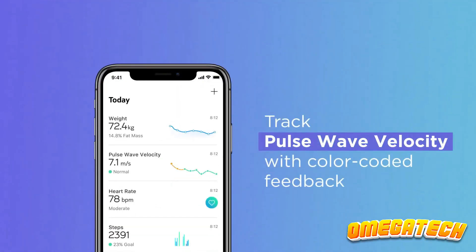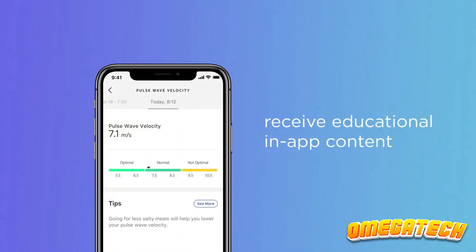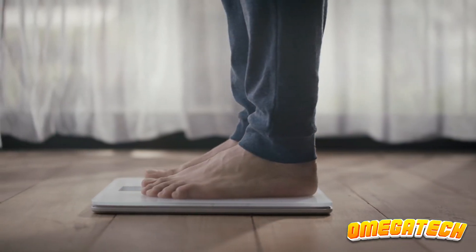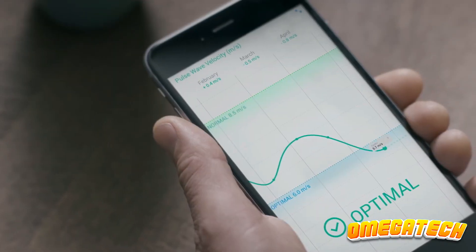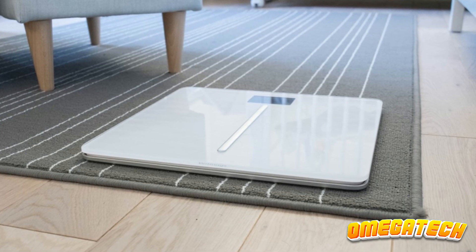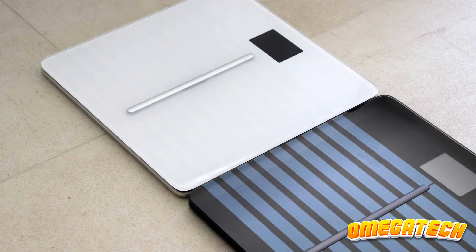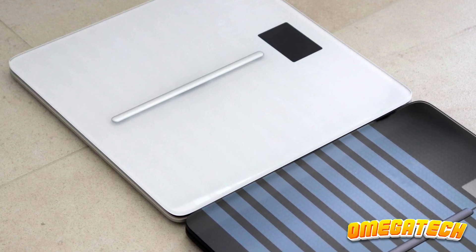Stronger arteries make it more difficult for your heart to circulate blood throughout your body. Once your data is linked with the Withings HealthMate app — via either Bluetooth or Wi-Fi — everything will be made clear, along with suggestions on how to improve your readings. This scale is heavier than the others, so you won't want to carry it frequently, but it can be used on any sort of floor thanks to its two-layer construction and lack of feet — a major plus if you wish to weigh yourself on a carpeted floor.